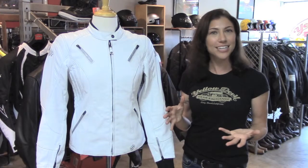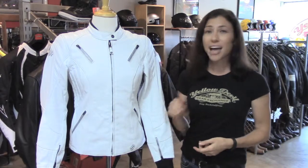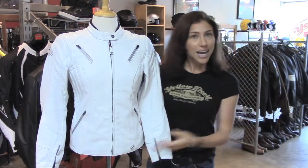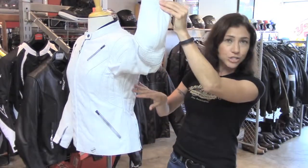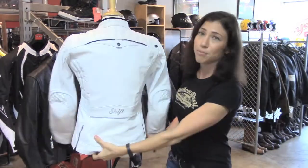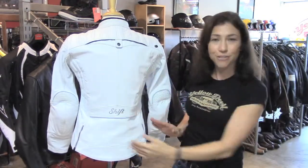I actually think white can be pretty sexy. It's made of a really nice high-quality leather. You've got some cool styling touches — like the extra stitching here on the shoulders, sides of the torso, and here along the upper back. Also a really flattering fit.